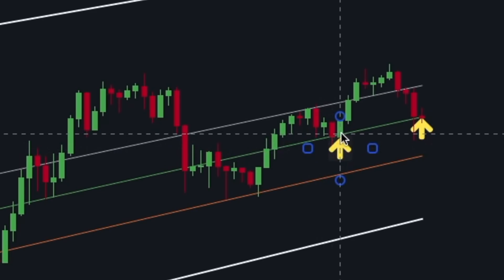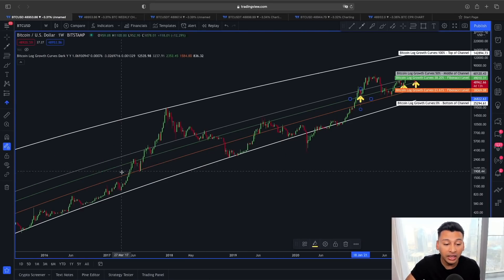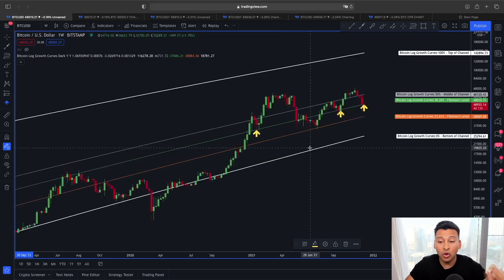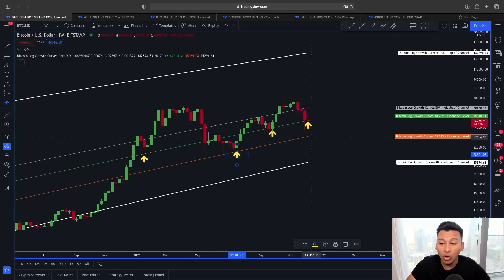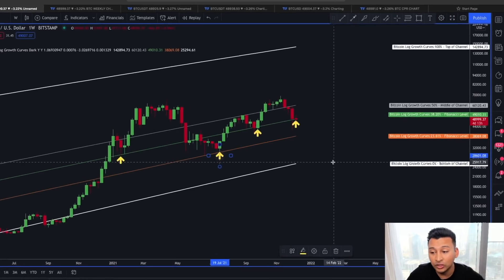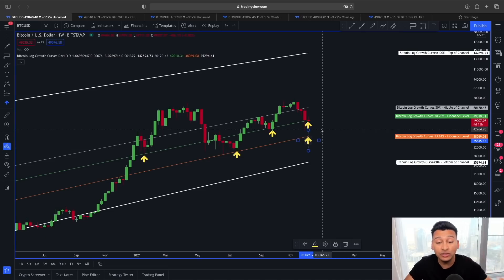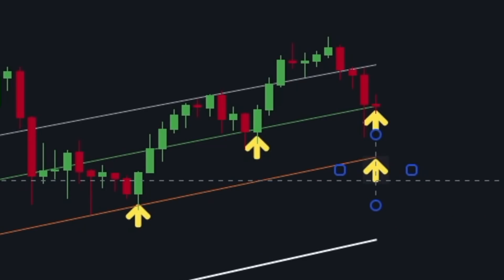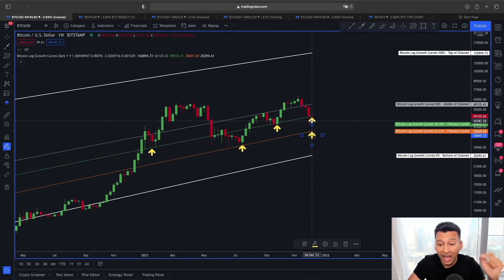The 38.2% Fibonacci label is lying around the $49,000 price area. In the past, whenever we found proper support above this 38.2% Fibonacci line, we always had a really nice bounce from it. This scenario unfolded again and again in past Bitcoin price action — whenever the price was hitting this level in an uptrend, the 38.2% was the strong line of support. But if we lose support from the 38.2%, we can see in past price action that Bitcoin also tested the lower Fibonacci line.